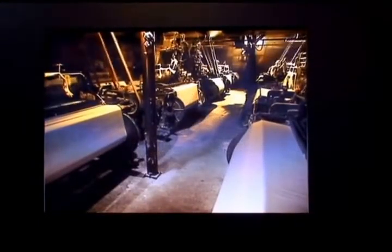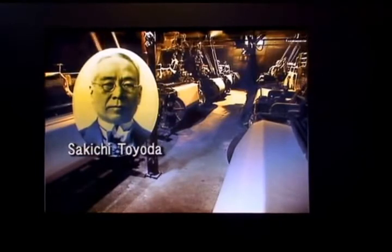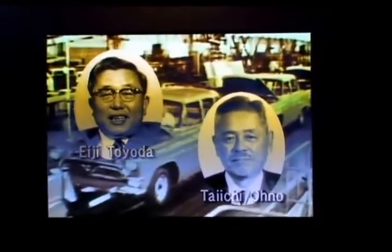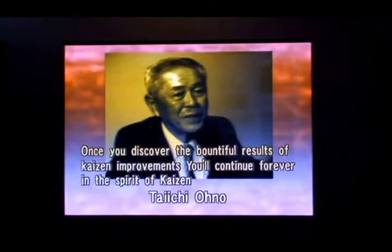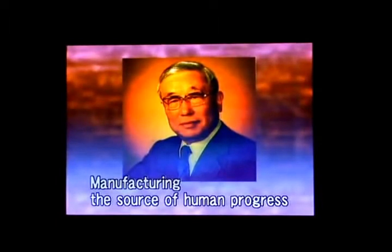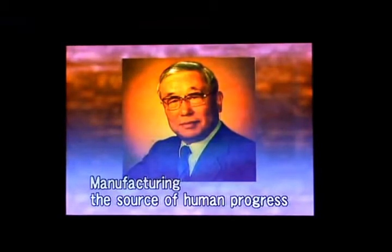The foundation for the Toyota production system was established by Sakichi's Jidoka intelligent automation and his son Kiichiro's just-in-time manufacturing. Taiichi Ohno and others put those concepts to work systematically, with the strong support of Eiji Toyota and his passion for manufacturing. The Toyota production system continues to evolve in response to changing needs and circumstances, but the fundamental concepts are eternal — including Toyota's commitment to continuing improvement in every phase of products and operations. Those concepts underlie a lasting contribution to enhancing the quality of life for people everywhere.